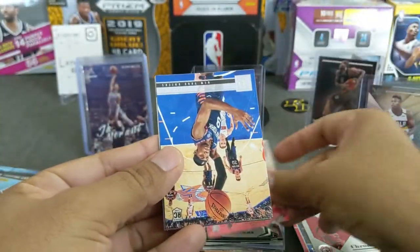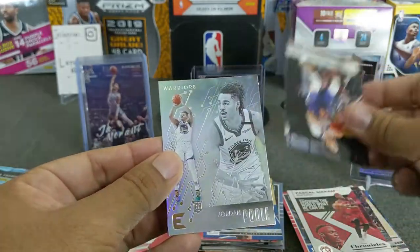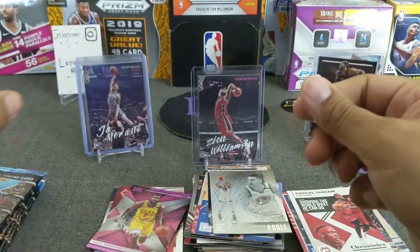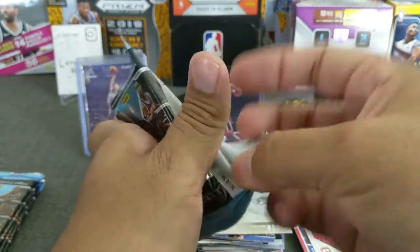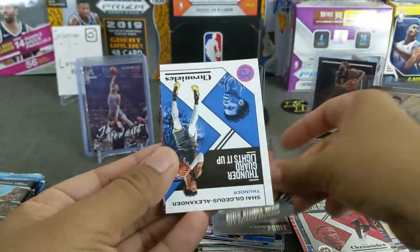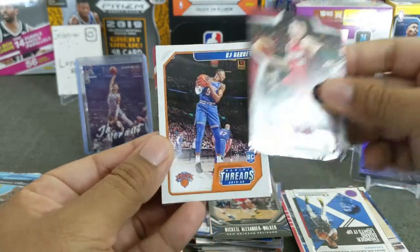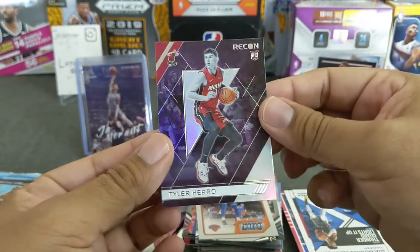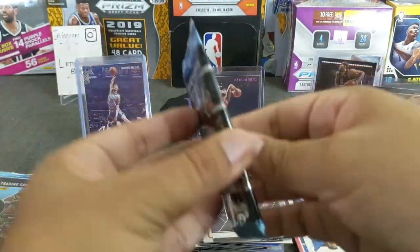Jarrett Culver, RJ Barrett, Cameron Johnson, Jordan Poole, and a pink Eric Pichau XR. Very cool looking cards — man, they look really good. Shai Gilgeous-Alexander, Rookies and Stars Tyler Hero, RJ Barrett Threads, and another Tyler Hero Recon. Very nice, I like that card — I like the shine to it.